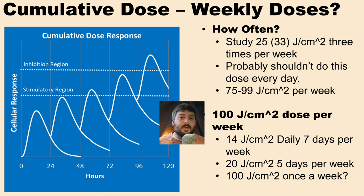Alternatively, we could do around 20 joules per centimeter squared five times a week. An interesting question is whether you could do 100 joules per centimeter squared once a week — and the answer is probably not, because we don't want an inhibitory single dose. It seems preferable to do lower doses more routinely, around three to five times a week.